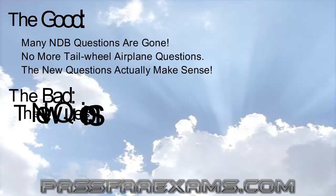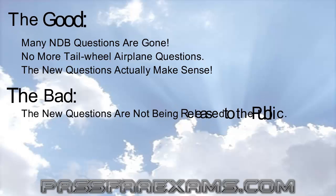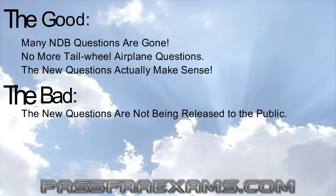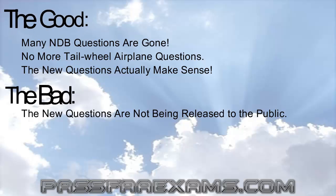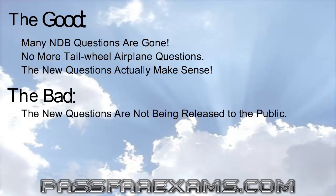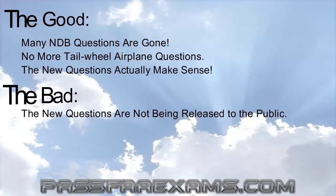Let's move on to the bad. First of all, these new questions are not being published by the FAA, and everyone who claims they have all the latest questions — well, they're not really being truthful in their statement. You either know the material, or passing the test can become quite a challenge.